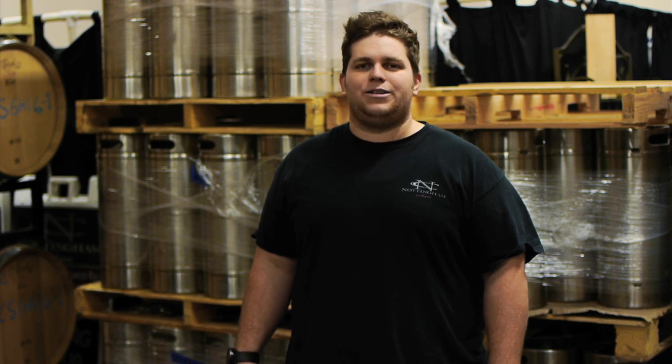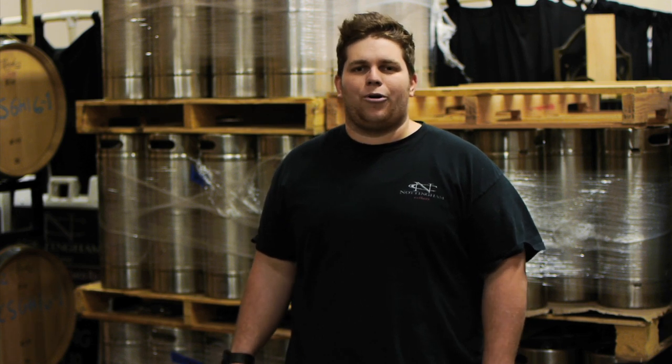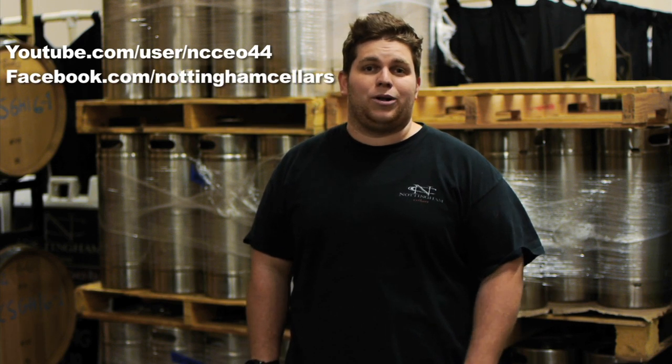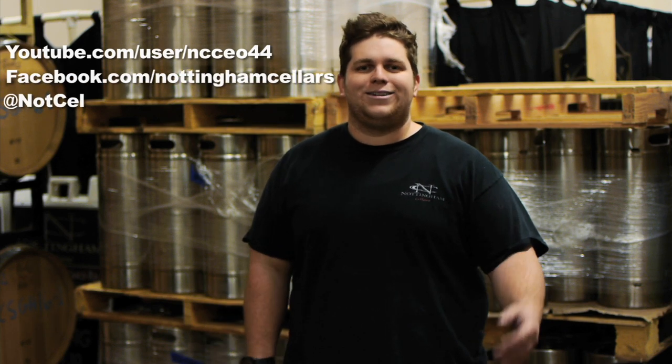Thanks again for joining us on NCTV. Be sure to subscribe to our YouTube channel — it means a lot to us. Also follow us on Facebook, hit us up on Twitter. We're everywhere. See you next time.